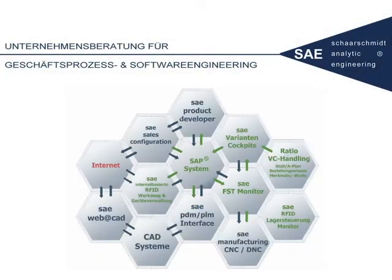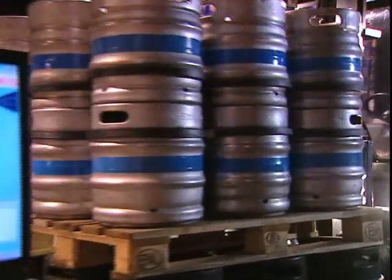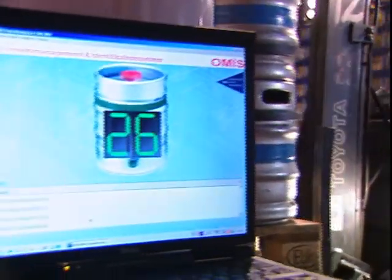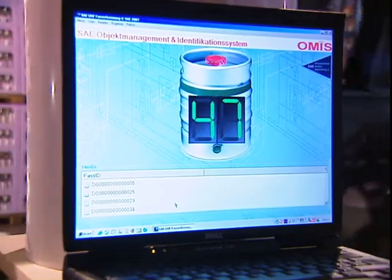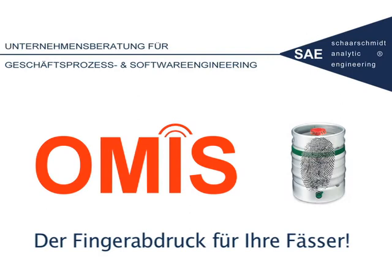Thanks to the widespread SAE process and software know-how, the solution can be customized to your needs and demands. Furthermore, SAE has developed automated interfaces to ERP systems. SAE has achieved through its solution- and practice-oriented advancement to make a real innovation come true. We give each of your barrels its individual fingerprint. Bulk reading of beer barrels.